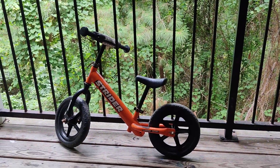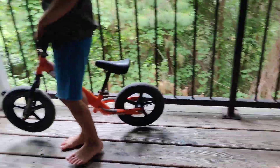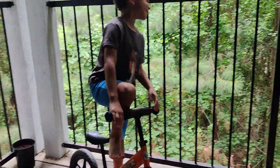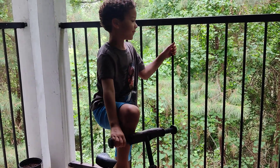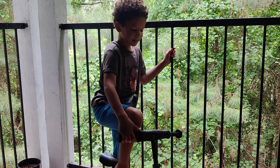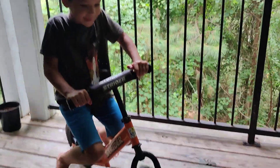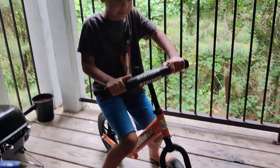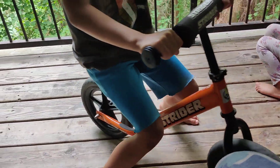Do you love the Strider? Yes, it's the best! Can you get on it and show us how it fits you? So his favorite thing is going fast down the hill. He's five and actually really tall for his age, and you can see it still fits him great — his dad just put the seat up for him.